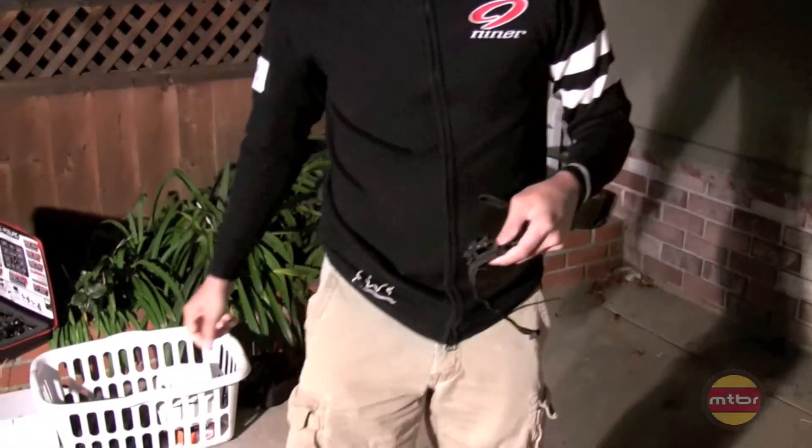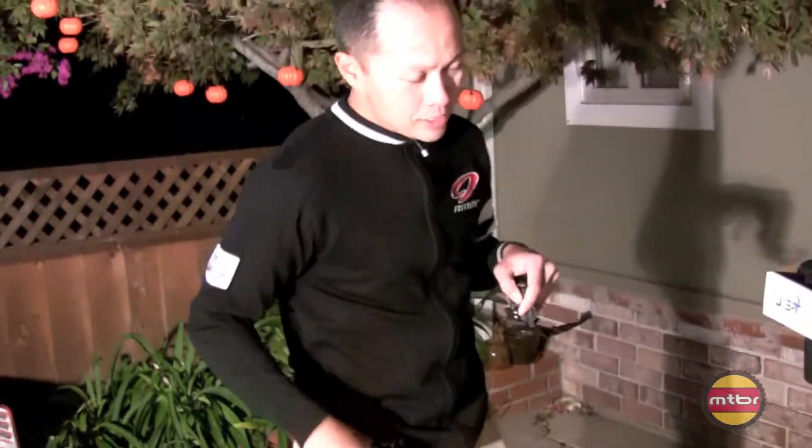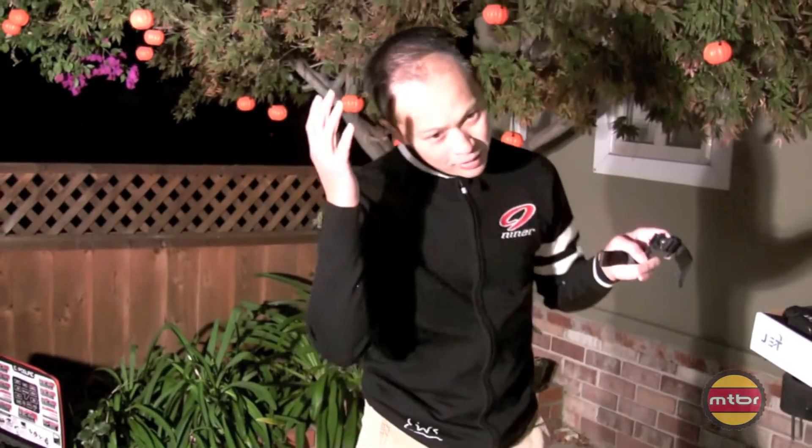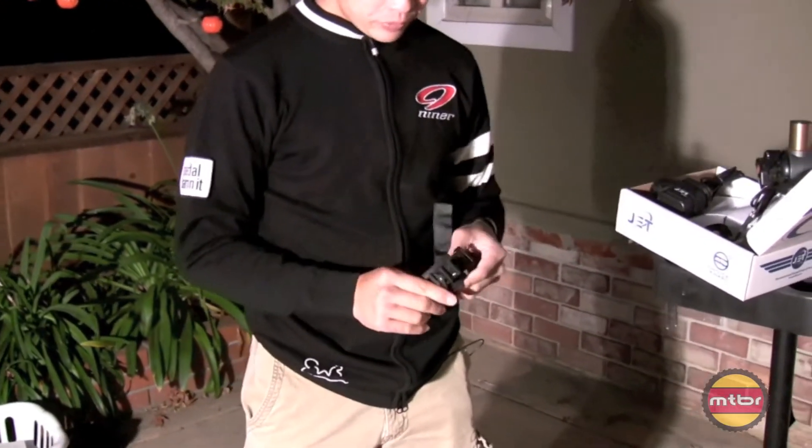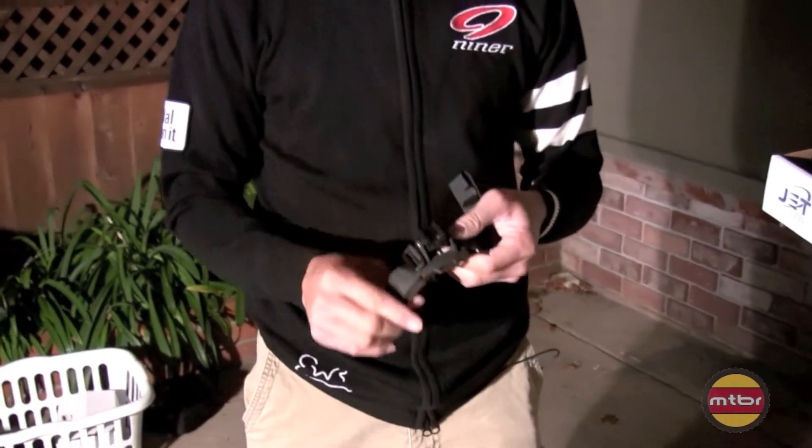Why is that important? Because when you crash and you're rolling down the hill, your helmet snags. You don't want to twist your neck and break your neck. Jim Taylor and David felt really strongly about this — design a system that's going to break the light off and save your important part, save you from neck injury. I'm pretty impressed with them.